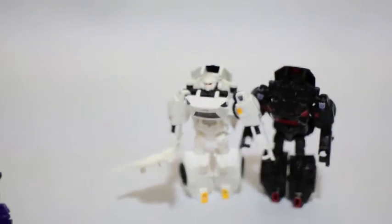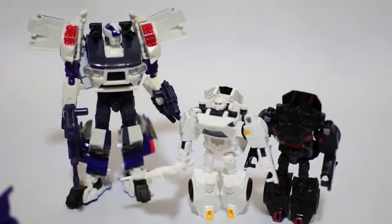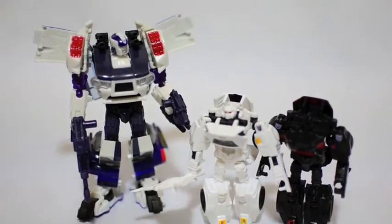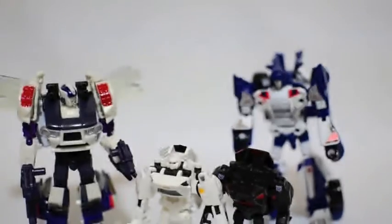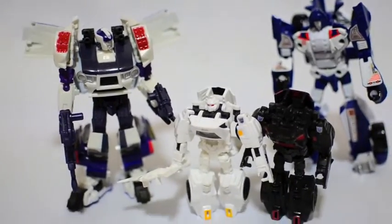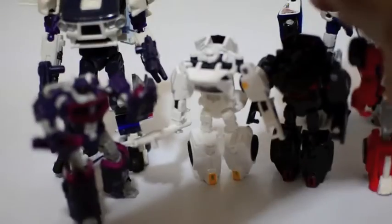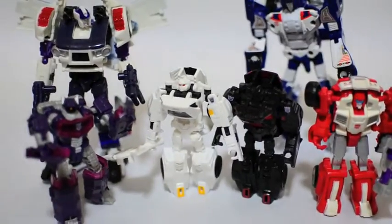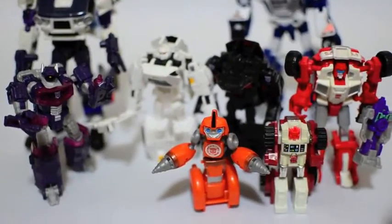Here they are compared to other figures in robot mode: TAV Rollbar, the Generations Kup, Combiner Wars Swerve, Combiner Wars Mirage — the Unite Warriors version — Legends class Shockwave, Combiner Wars Swerve, the RID Legends Fix-It, and G1 Swerve as well. Overall it's a pretty nice figure.